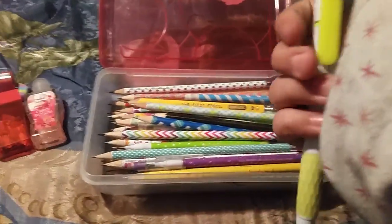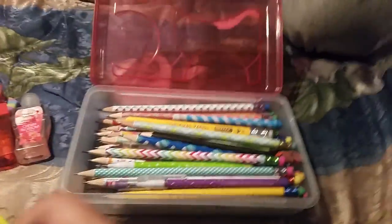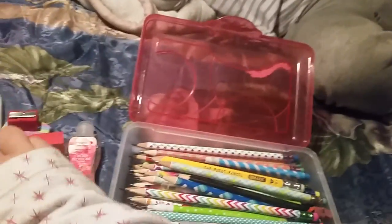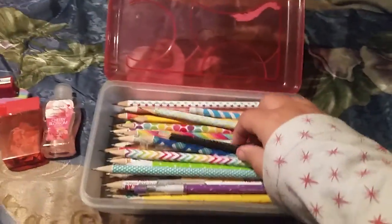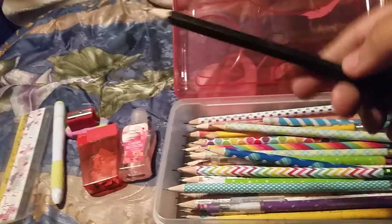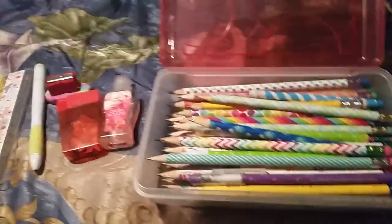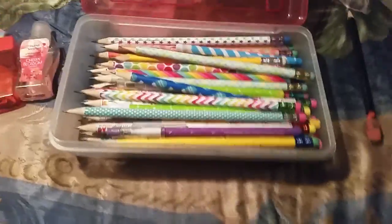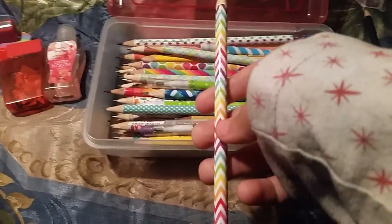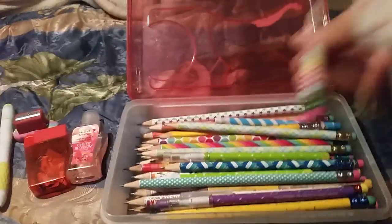My highlighter is just yellow, but at least it's a color. Now let's get started with all the pencils, which make me super happy! The first pencil is a graphic pencil with a pink eraser, and then a rainbow zigzaggy one with a pink eraser.